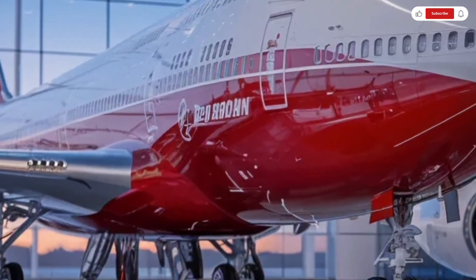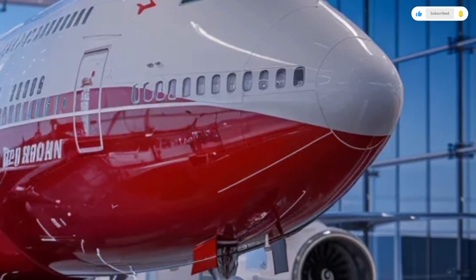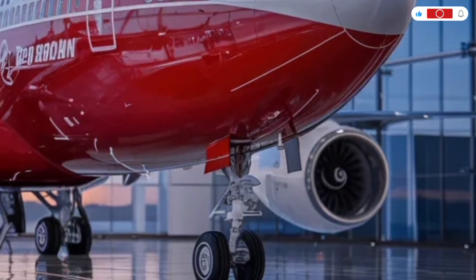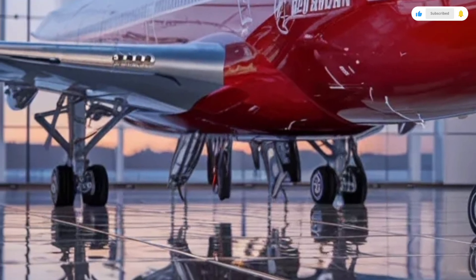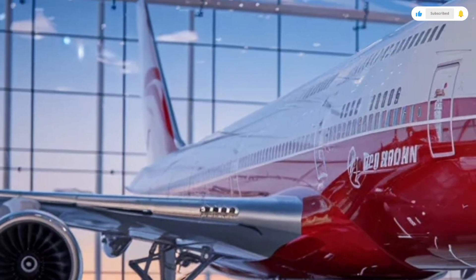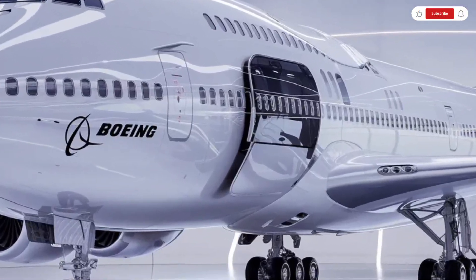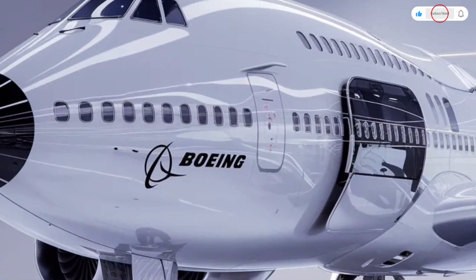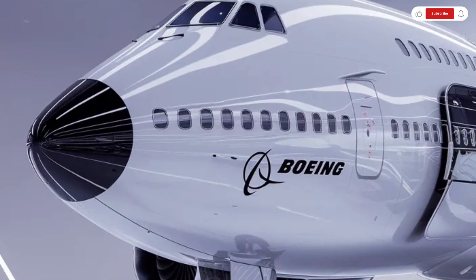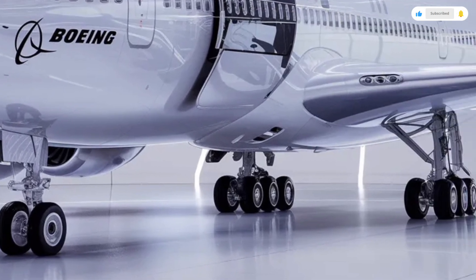The lighting system uses full LED mood lighting that adapts to different phases of flight, helping reduce jet lag on long journeys. Seats are ergonomically designed with improved cushioning, increased legroom options, and integrated entertainment screens with the latest in-flight entertainment systems. Touchscreen controls, USB-C ports, wireless charging, and high-speed satellite Wi-Fi ensure passengers stay connected and comfortable throughout the journey.